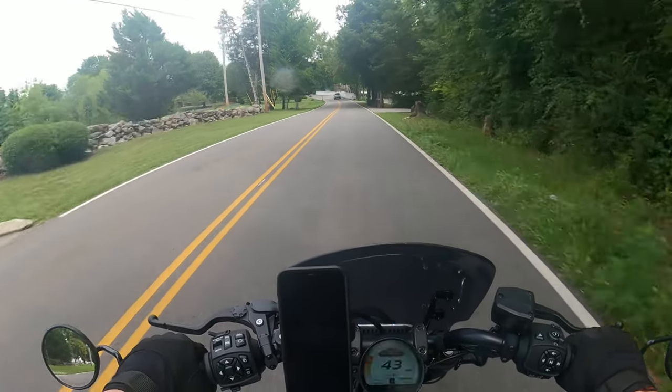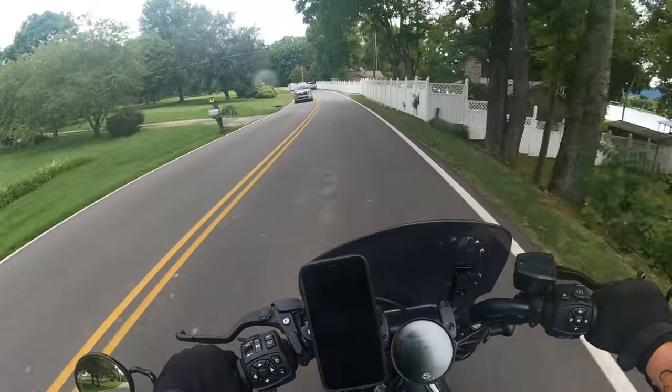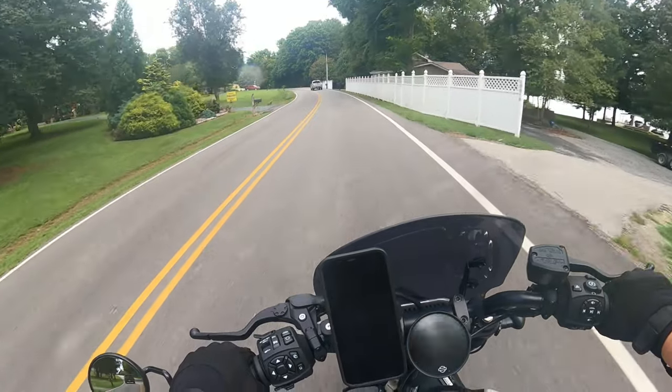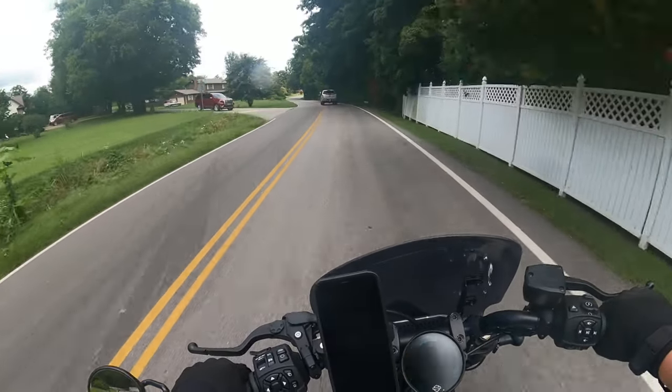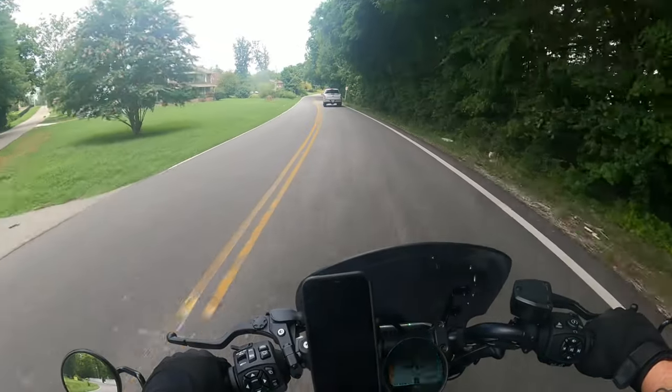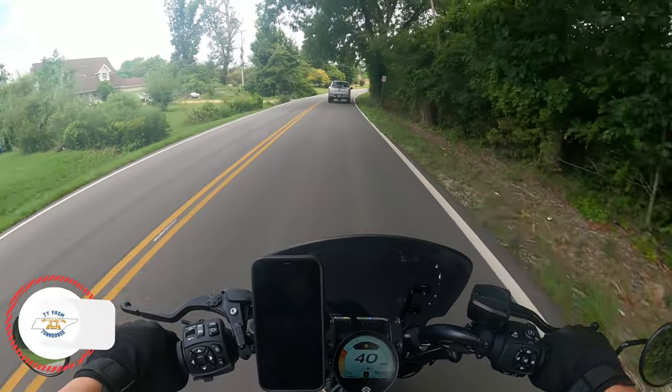I am on a 2021 Harley Davidson Sportster S. I bought this motorcycle back in October of last year, and so far it has been a fantastic motorcycle. But there are a few challenges, and one of those we're going to talk about today.